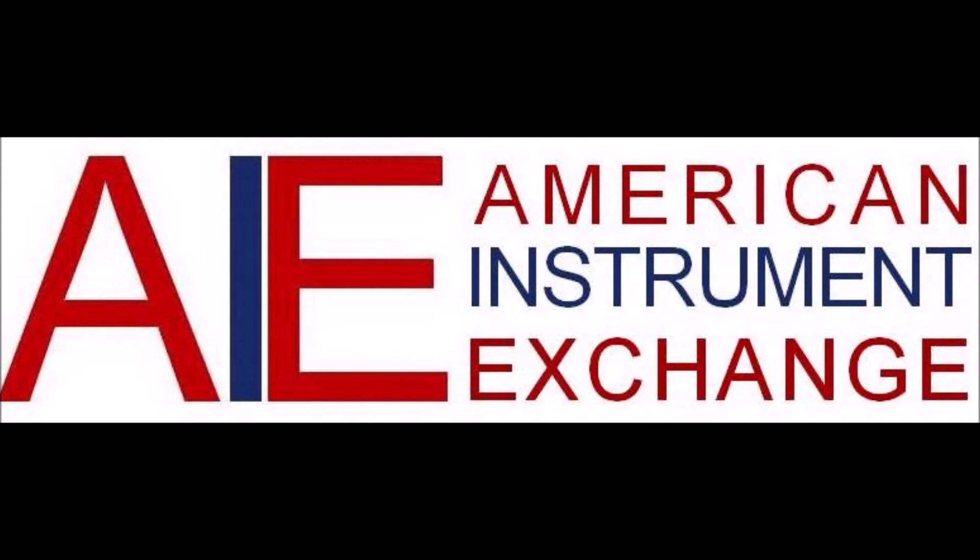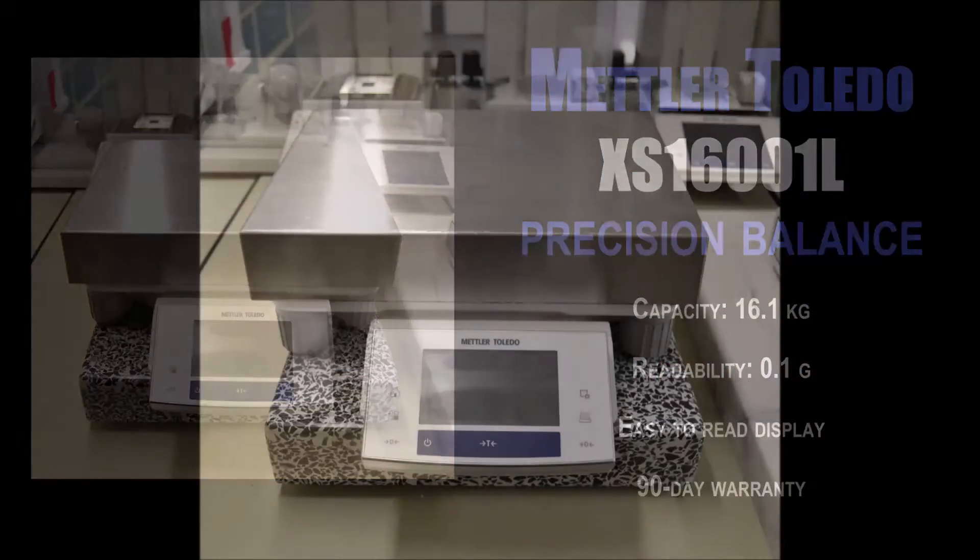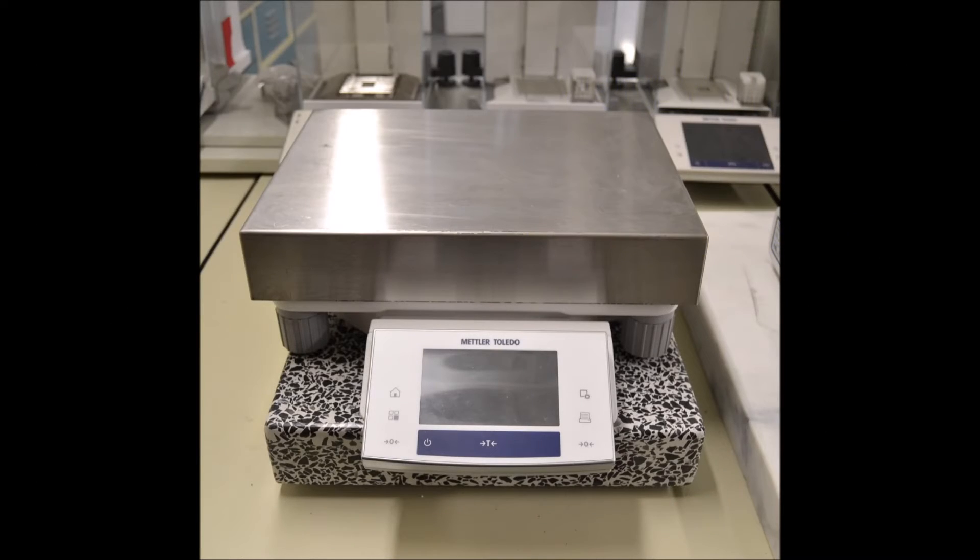American Instrument Exchange has been a reliable source for used laboratory and scientific equipment since 1969. All lab equipment listed on our website is in stock and ships from our 30,000 square foot warehouse in Haverhill, Massachusetts.